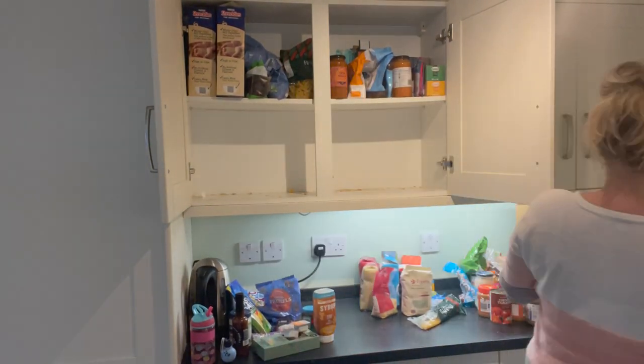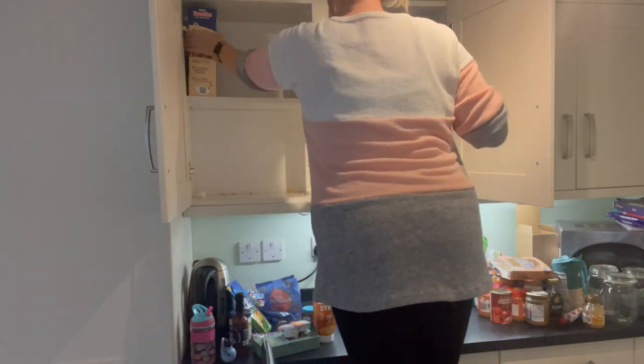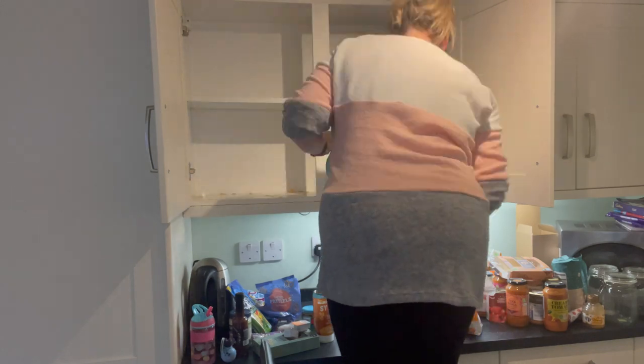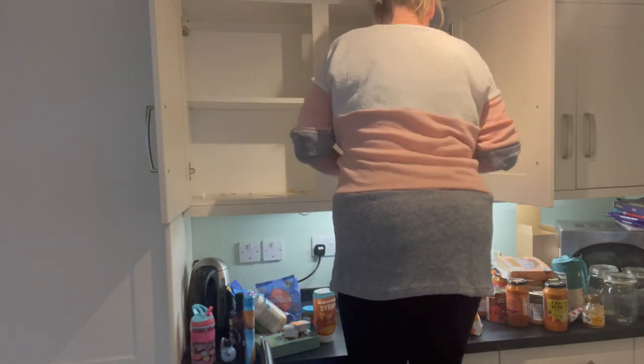It's all just piled in there and it's one of those jobs that I've been meaning to do for weeks and weeks now. Literally weeks, because everything is just shoved in there and it is driving me insane, so today I'm getting it done.